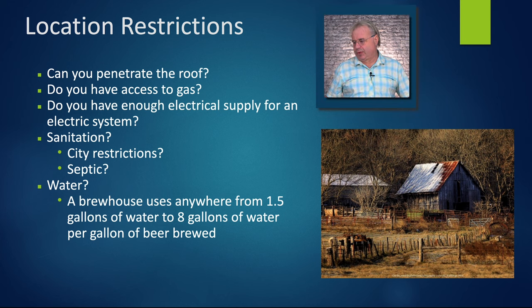Location restrictions: Can you penetrate the roof? Do you have access to gas? Some breweries don't even have a city gas line, so you'd be on propane. Do you have enough electrical supply for an electrical system? I get these calls all the time — someone asks about a 15 barrel brew house, and when they look at the electrical requirements, it's more expensive for them to bring power in than to choose another brew house.